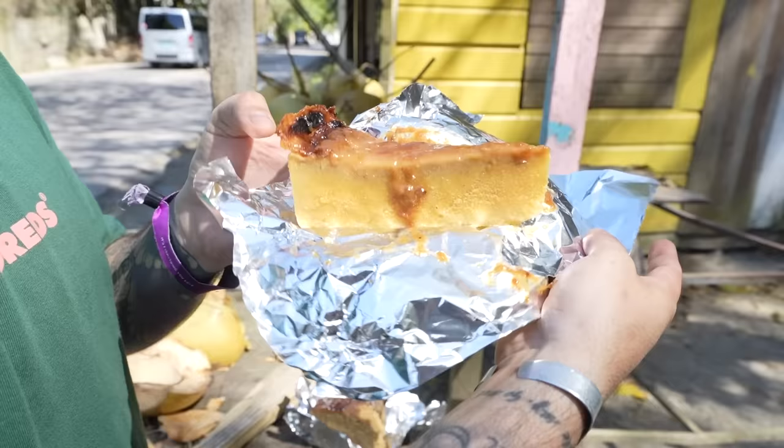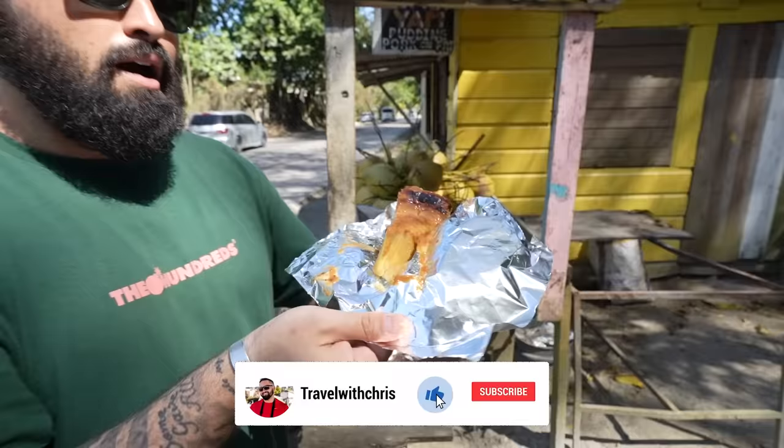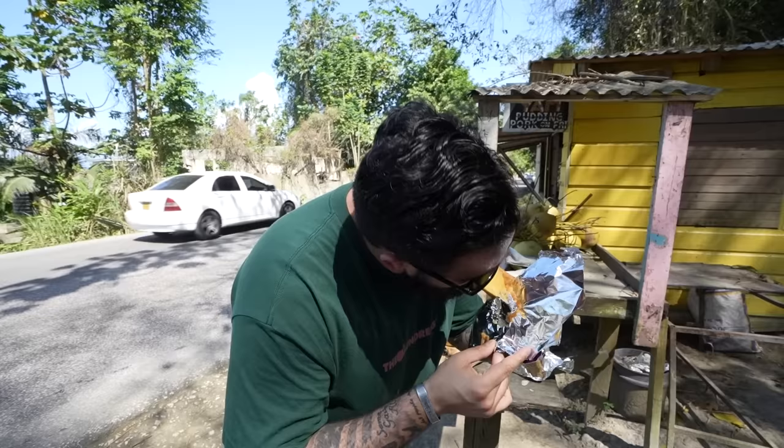It's weird but I like it — I definitely approve. Now it's time to try the cornmeal pudding. She said this was actually the favorite here at the stand, and she only had about two slices left. For all my Latinos out there, this looks like a piece of flan. This one has a completely different consistency — you can definitely taste the corn. It tastes almost like a cornbread but a little more moist and sticky. I like it. Time to hit the road and see what else we find around Jamaica.